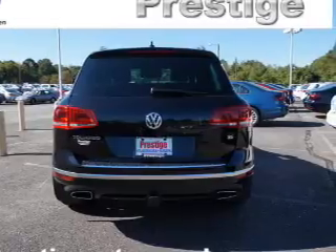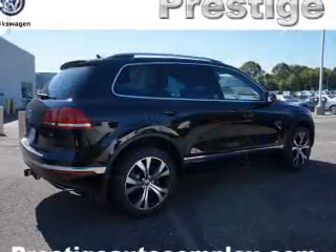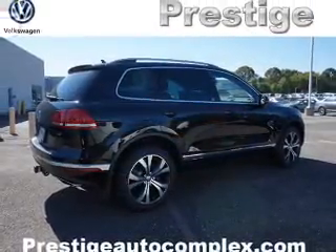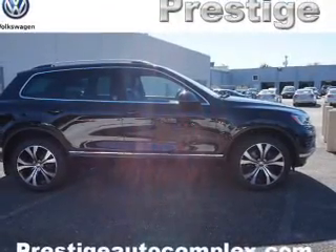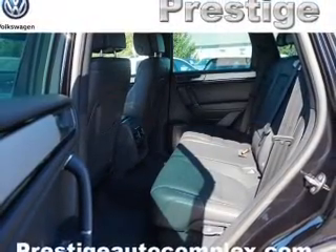Inside, you'll find ventilated seats, heated steering wheel, leather seats, heated seats, Bluetooth connectivity, digital radio, Sirius XM satellite radio, auxiliary input, steering wheel controls, and a DVD system.